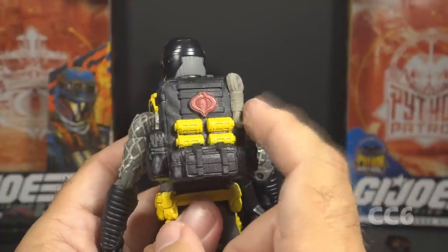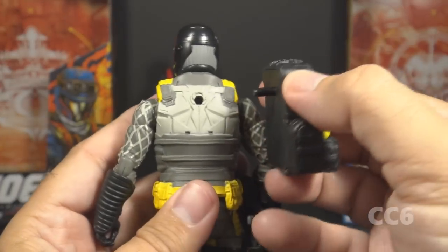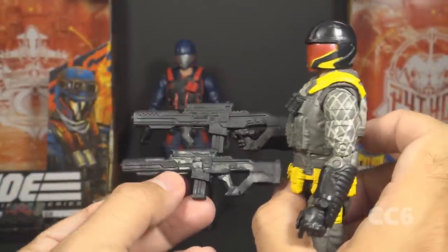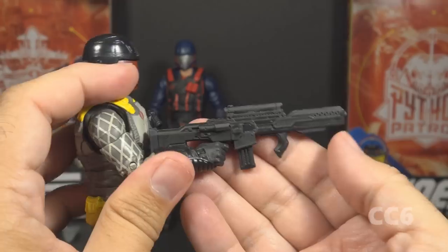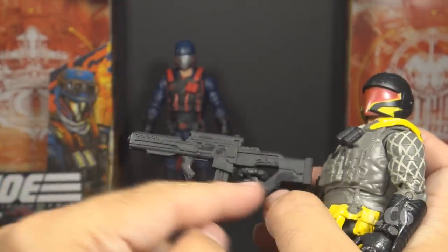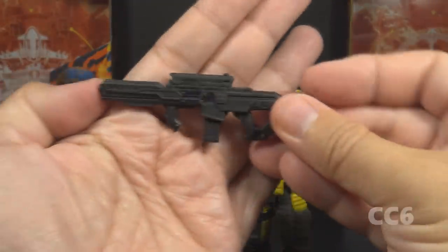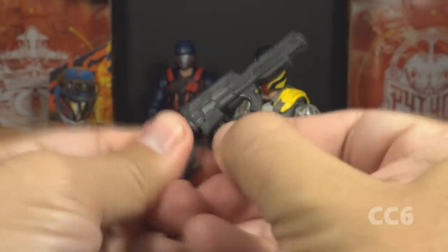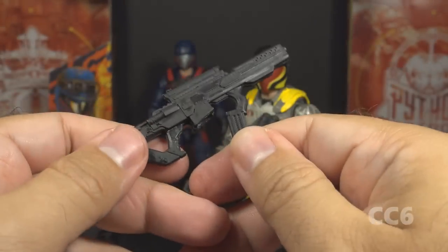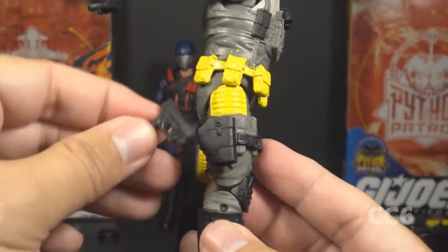It was much easier to get this backpack on the Python Patrol figure — the holes in the back and the vest line up much better. He has the black assault rifle, which appears to be exactly the same as the other one with all the same details, including the removable magazine that clips in securely. Rounding out the removable accessories, he has the same black pistol in the same black holster on the right side.